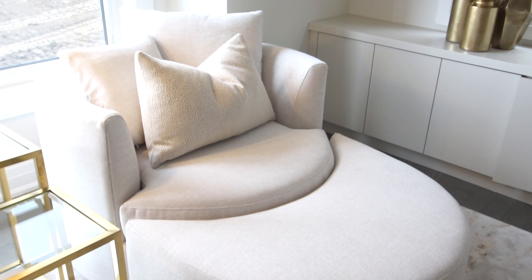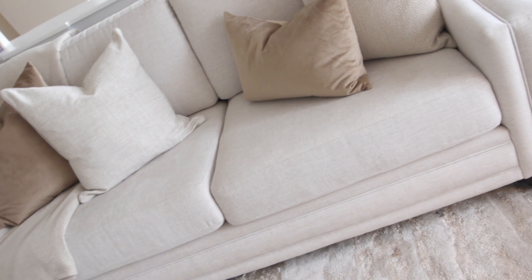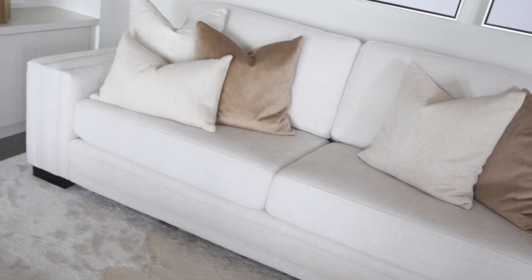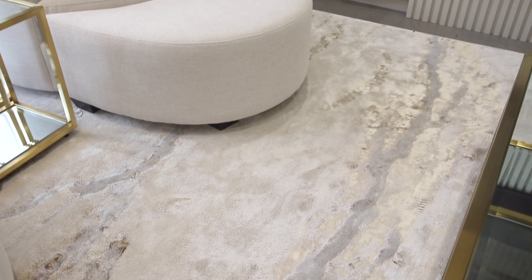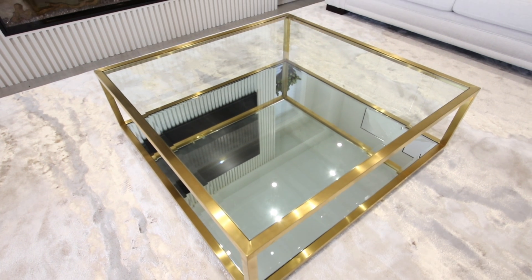For the color selections, we chose super neutral beiges, taupes, and creams with a spill repellent fabric. So don't worry about the light colors — super easy to clean and coffee just spills right off. For the rug, we did taupes and beiges again, but with a little bit of rust going through for some interest — super pretty — and then gold accent pieces in that space.